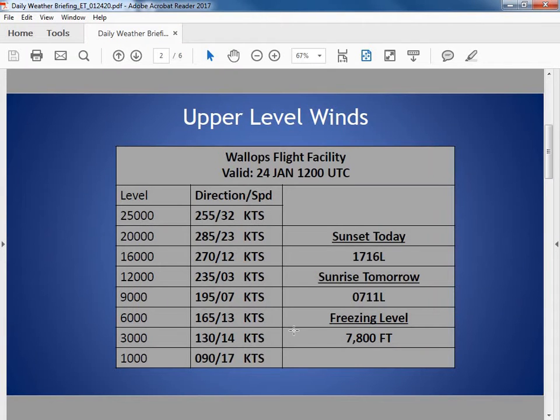Looking at our sounding from this morning, we have the freezing level at 7,800 feet. Winds out of the east to southeast about 15 to 20 knots up to 6,000 feet, then fairly light between 9,000 and 12,000 feet, switching out of the west to west-southwest from 16,000 to 25,000 feet, with winds at 32 knots at 25,000 feet.